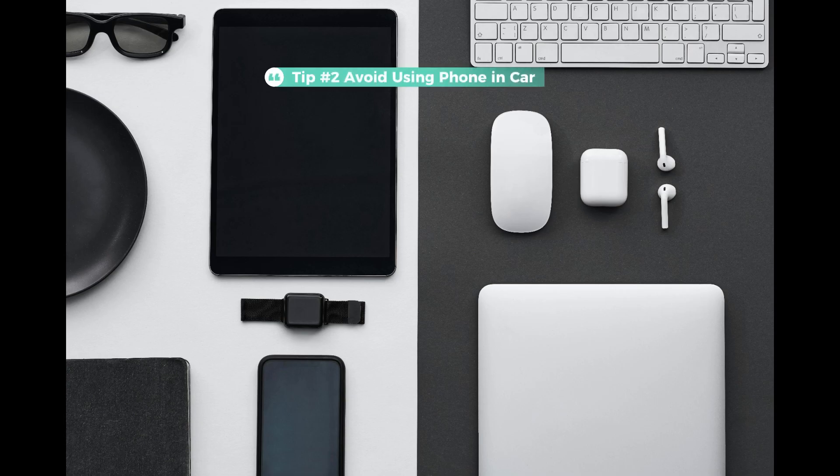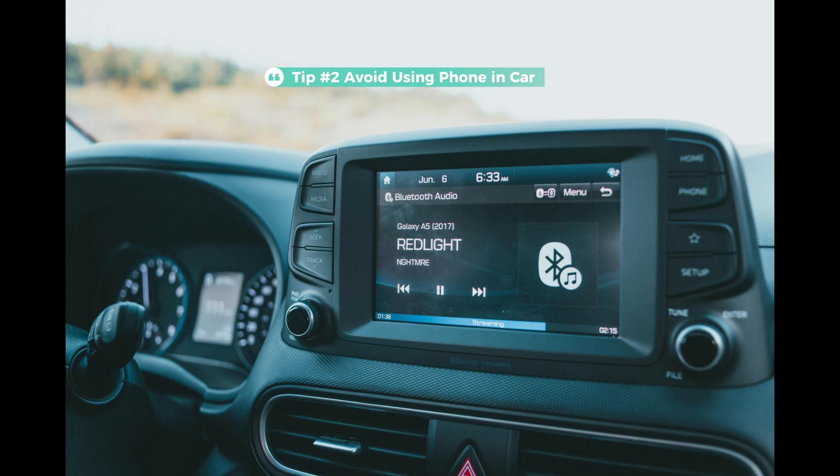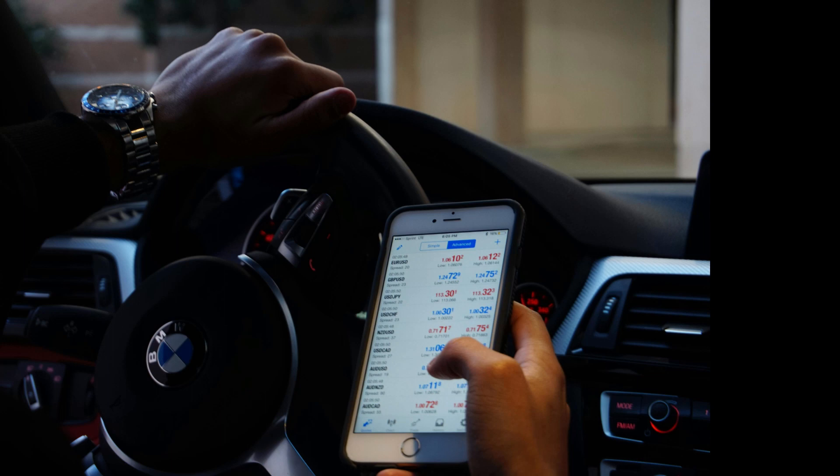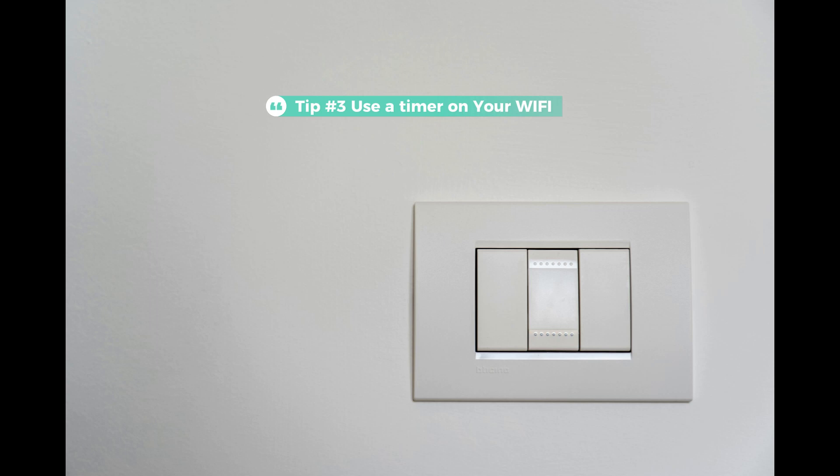Tip 2: Avoid using your phone in the car. Did you know that using your phone in the car is much more harmful than using it outside? The metal body of a car acts as a cage, amplifying and reflecting radiation within the confined space. This phenomenon, known as the Faraday cage effect, can significantly increase the intensity of radiation. Try to use your phone as little as possible in the car and set it to airplane mode while driving.